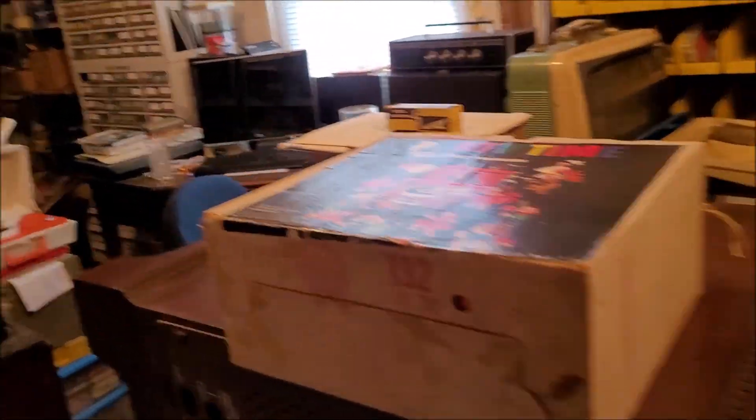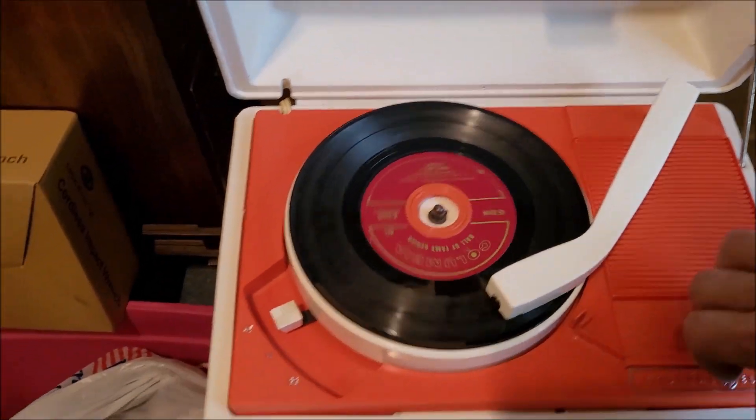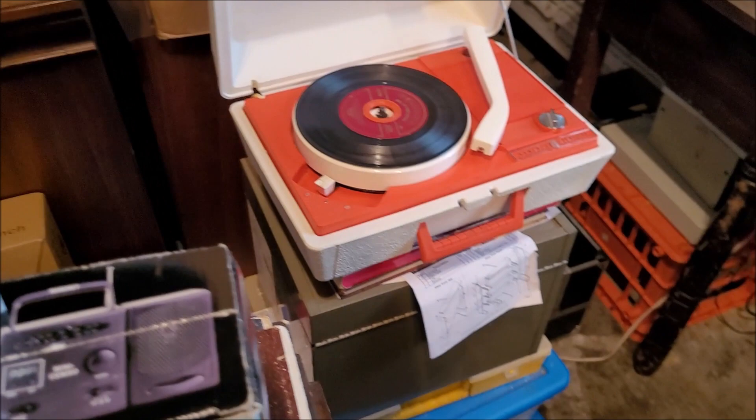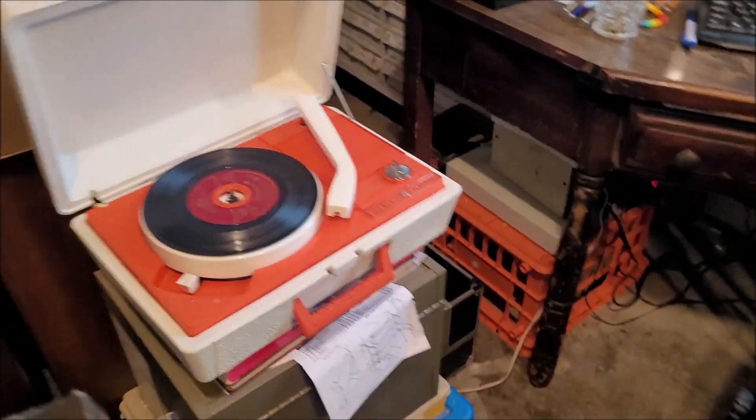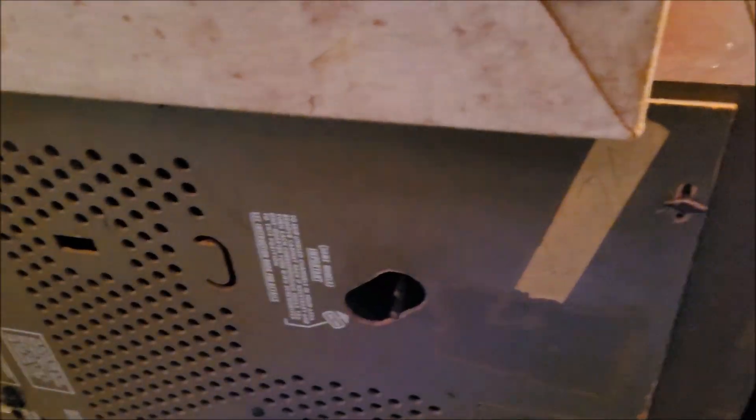Alrighty, let's get into this mess here. First let's turn this off. Old destroyed 45s somehow don't seem so bad on some of the cheaper equipment. Speaking of cheap equipment, boy have we got some cheapness here today, but this is pretty interesting.